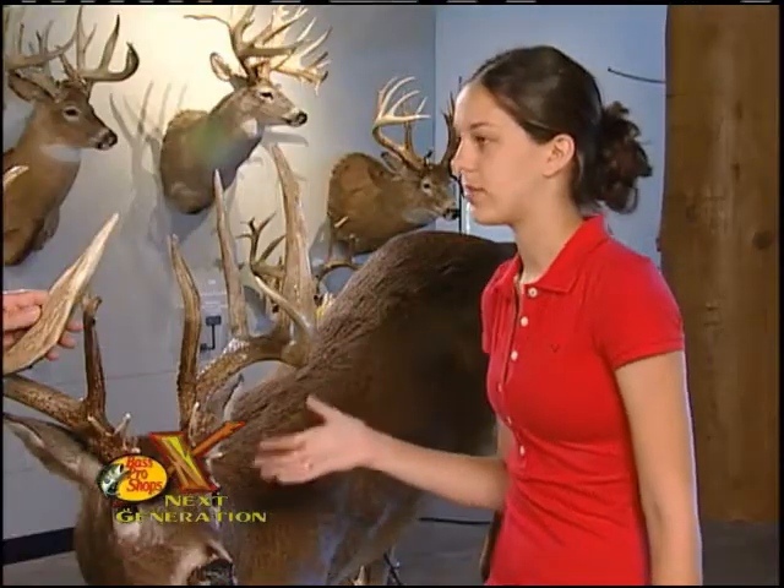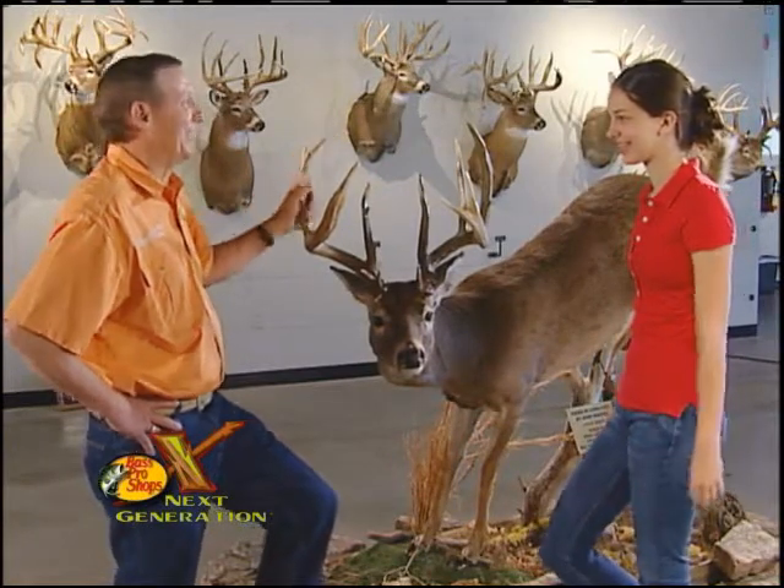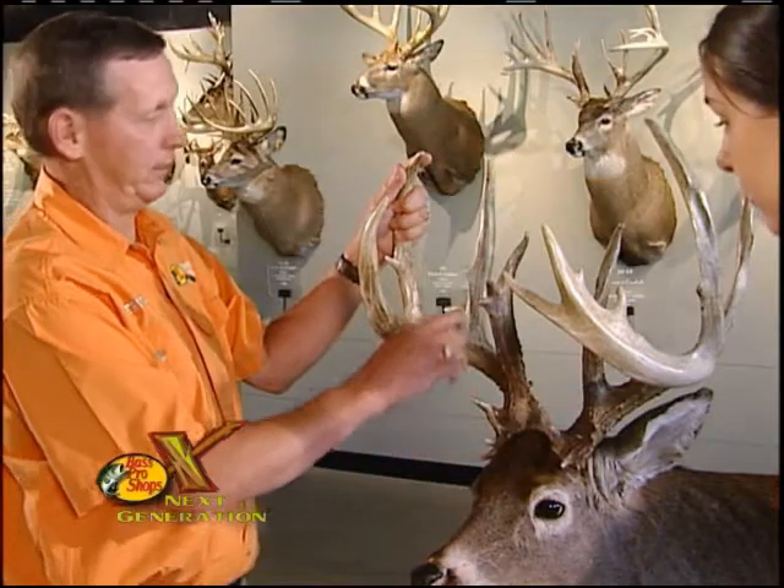Jerry, you seem to know a lot about this deer. Why is that? Well, I shot this deer in Iowa several years ago, so I know a lot about this deer. It actually had 20 scoreable points — 12 on this side and 8 on this side. And the Boone and Crockett score on it was 206.